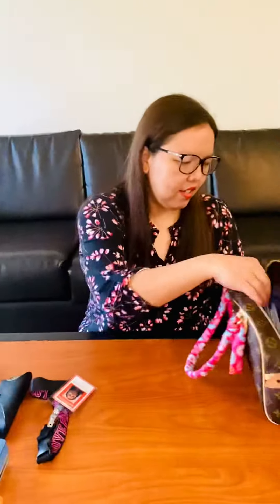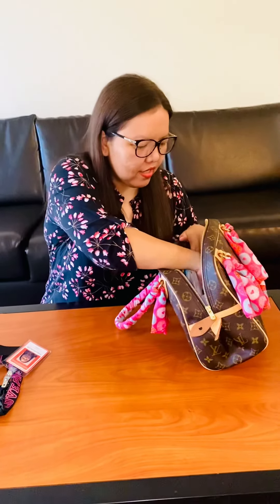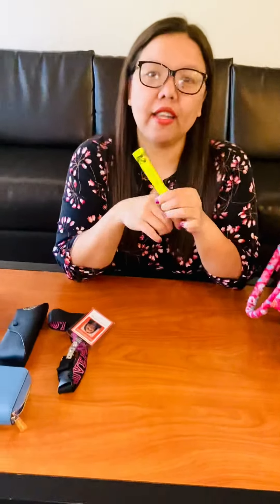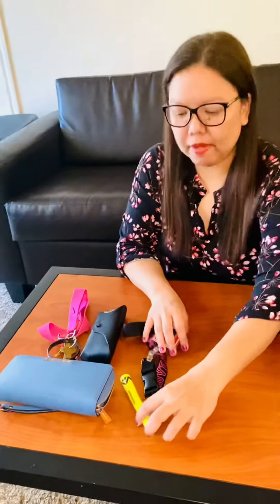I like to write, so I have a highlighter. Blaze took my blue pen away from me, but I do like to have a notebook and pens with me, so I have those in my purse as well.